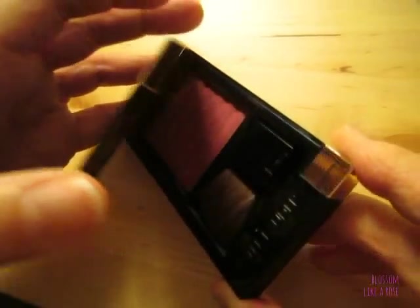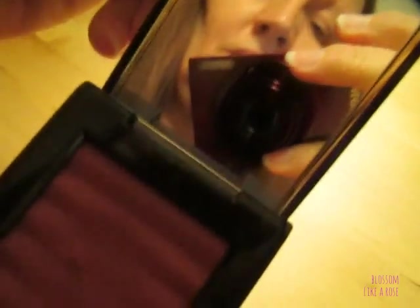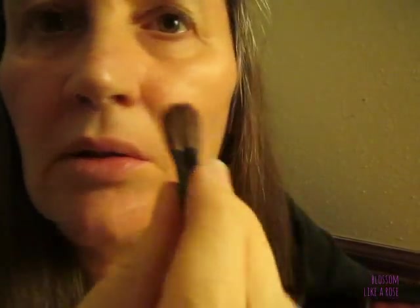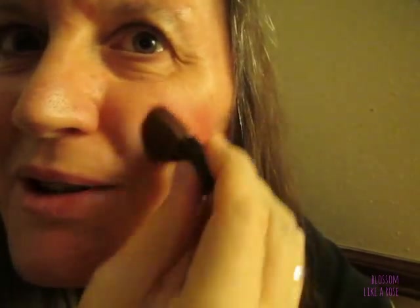I think you call it blush — I don't know why I always say rouge. Now this one has a convenient mirror. What I do first is just put a little on and very lightly just go like this. Very simple. I used to put so much rouge on. At first I never liked rouge and then I liked it.